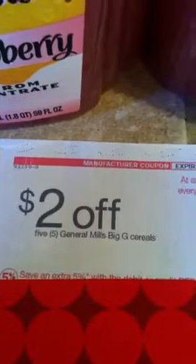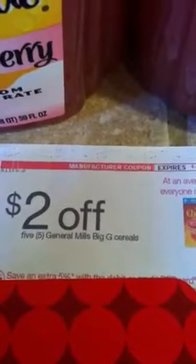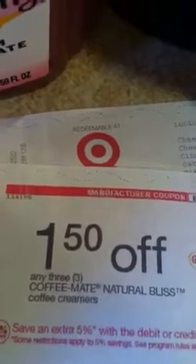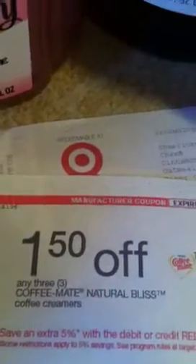As you can see, I did receive my two five-dollar Target gift cards because I purchased 10 boxes of cereal. A Catalina coupon also printed — two dollars off when you buy five General Mills Big G cereals — and another one for a dollar fifty off when you buy any three Coffee Mate Natural Bliss coffee creamers.